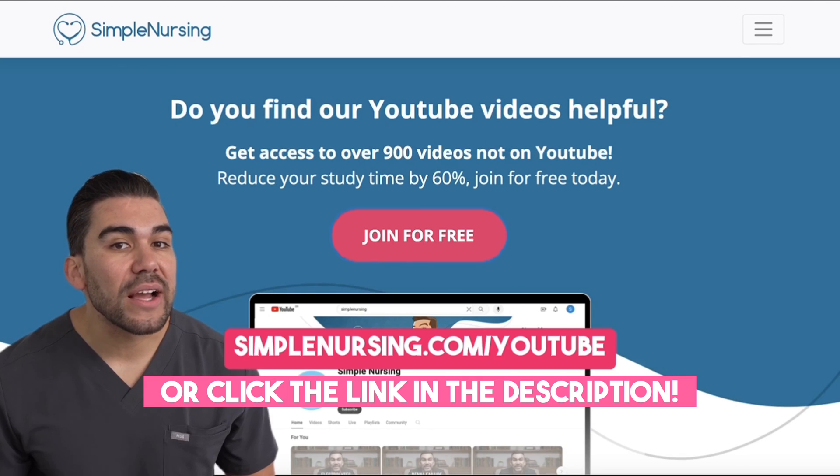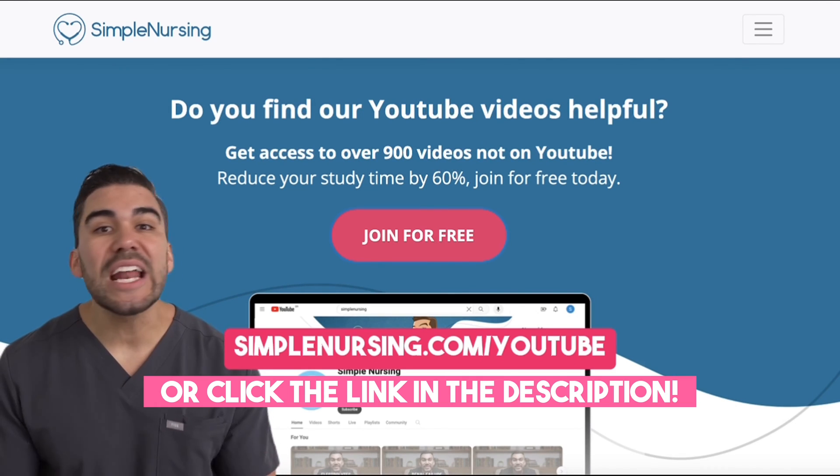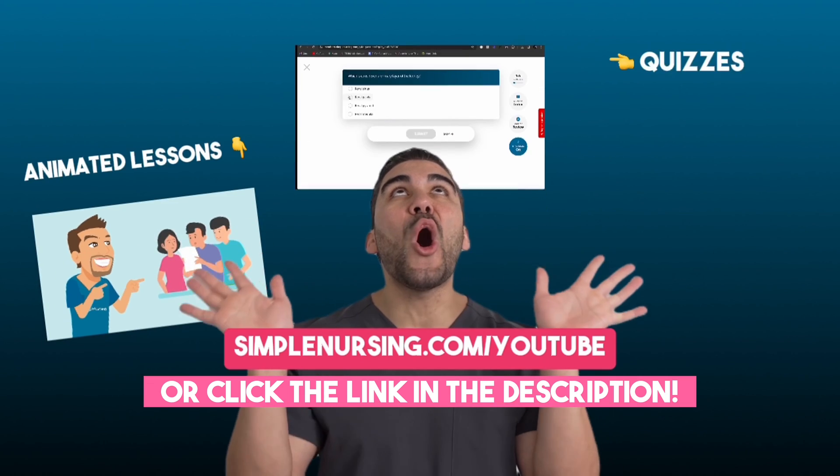Head on over to simplenursing.com/YouTube — you can sign up for free and get access to all of this.